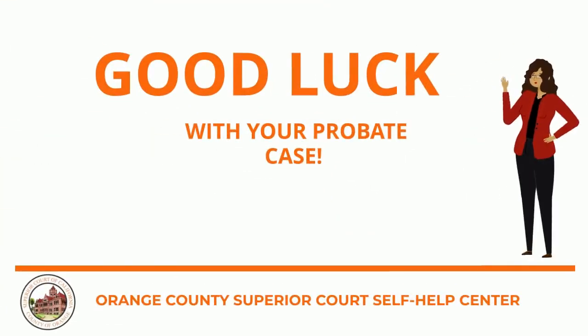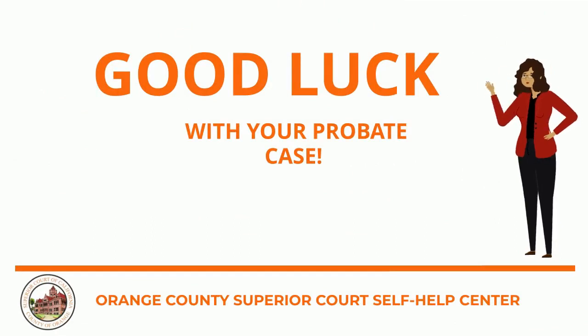Thank you for joining us today. And remember, the Orange County Superior Court Self-Help Center is here to help you.